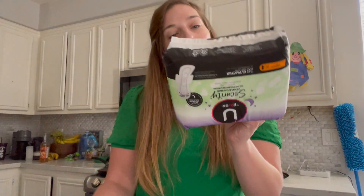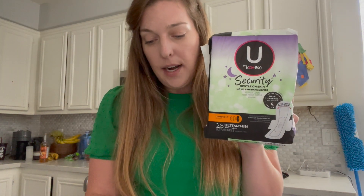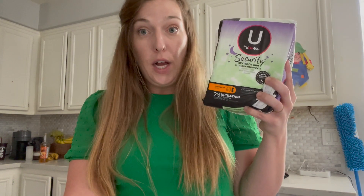Lastly, we have the U by Kotex Security overnight pads. My Walmart has them priced at $5.47. There was a $2 peely coupon right on the package, so I used that instead of the $1 coupon. I ended up paying $3, then submitted to Ibotta for $2, making this just $1.47.